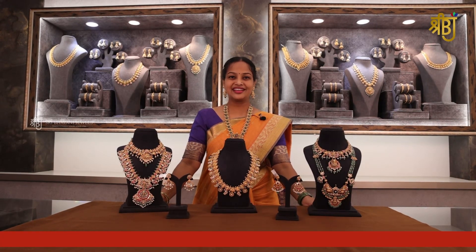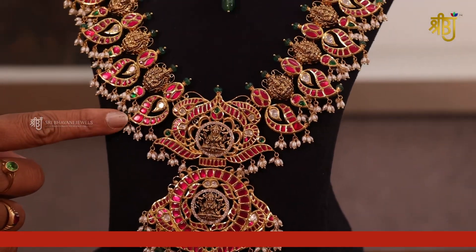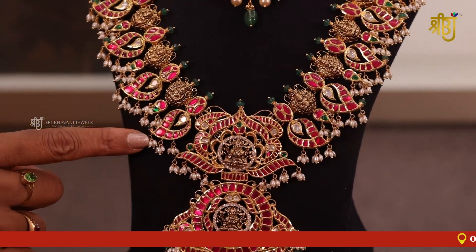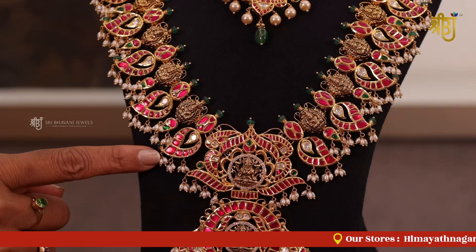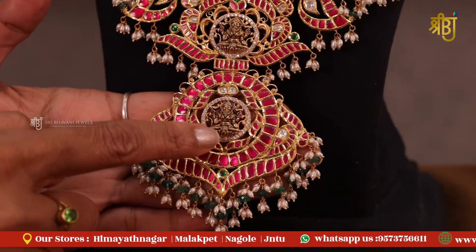So, let's start the video. First, it is the Kundan Mango Haram. It is a heavy haram, totally a Kundan Lakshmi Devi Haram. I am going to show you the locket part — a round circle.